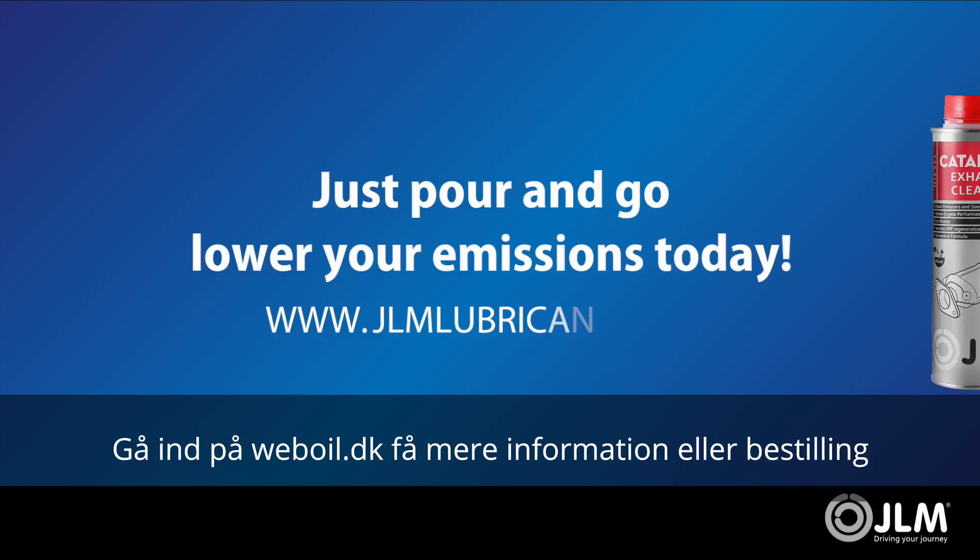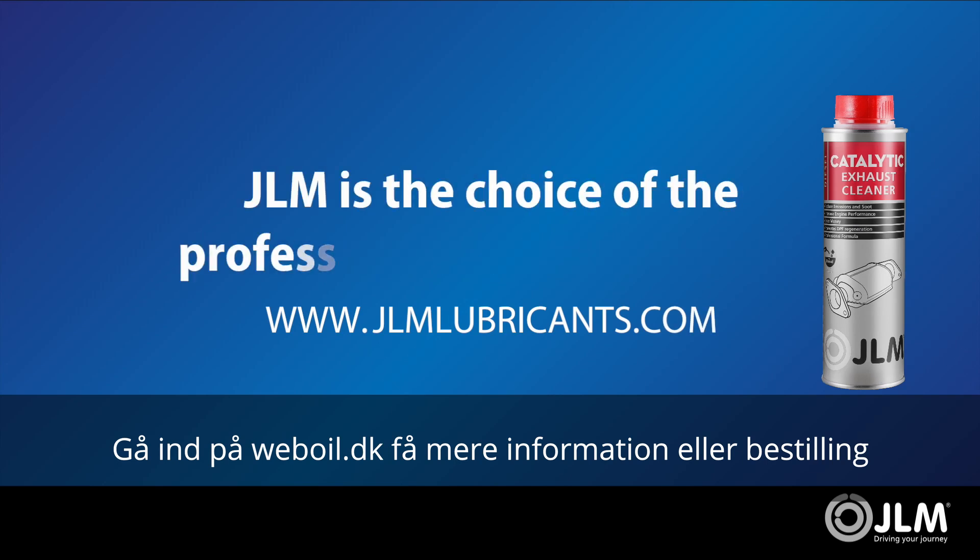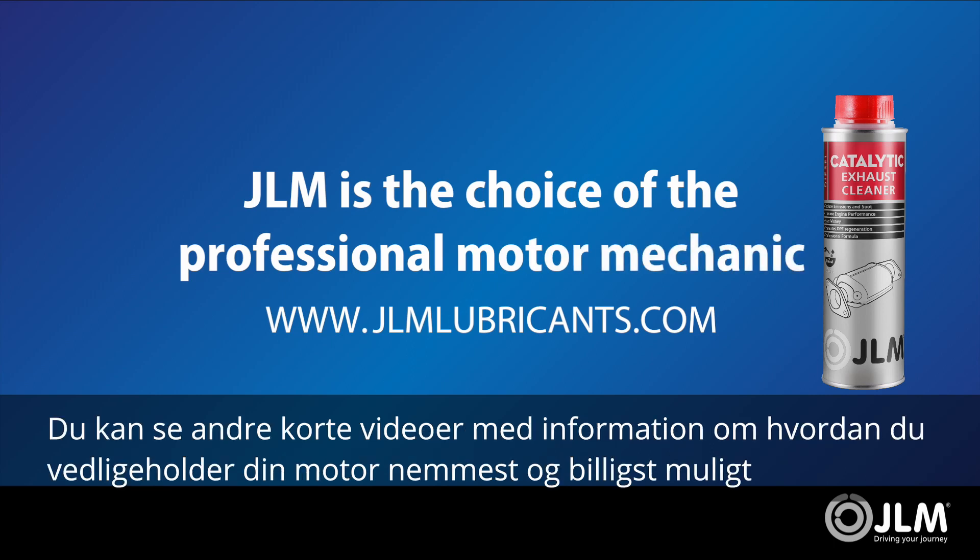Go to www.jlmlubricants.com for more information and check out our other videos.